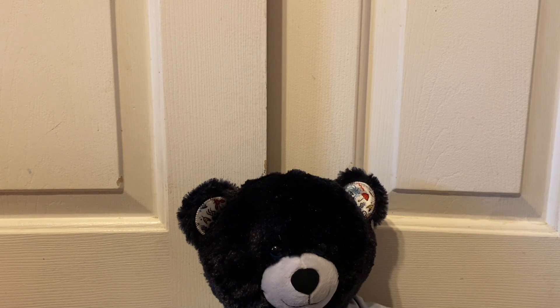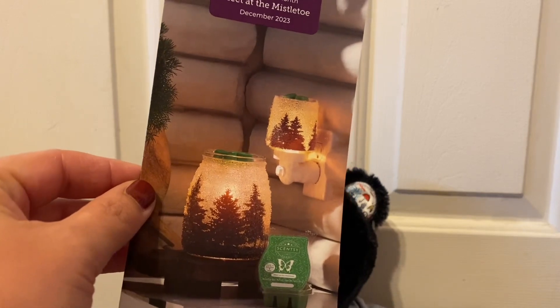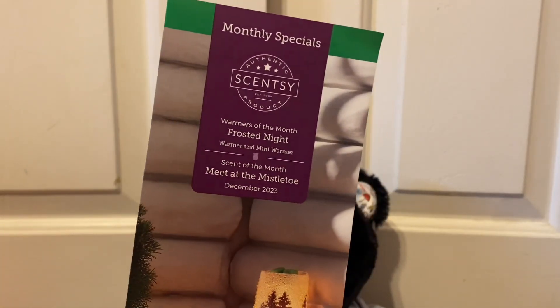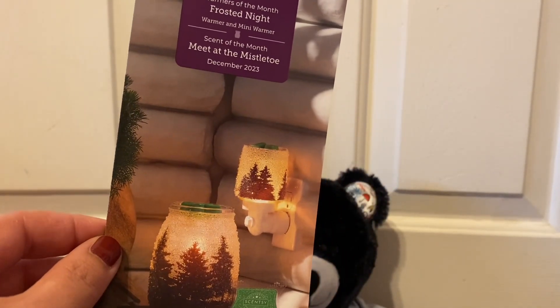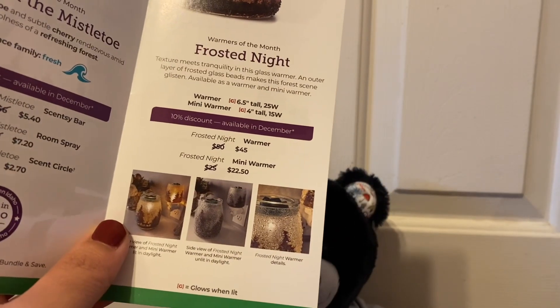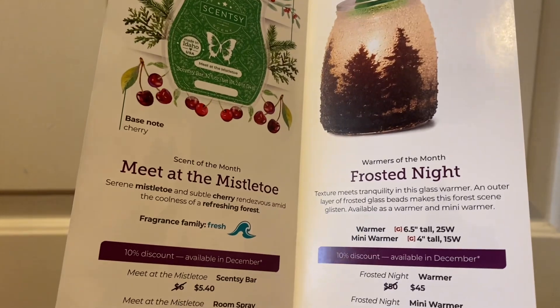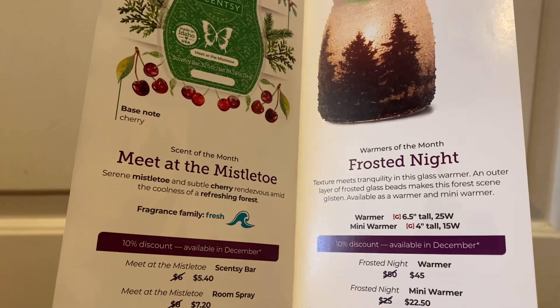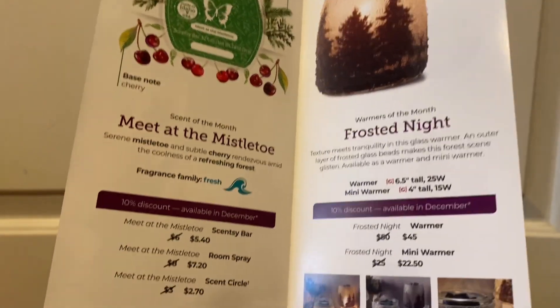I got my bi-monthly club and my scent of the month package. This time I did not get the warmer, but I will show it to you. I have a lot of warmers and this isn't one of high interest to me. It's called Frosted Night. The notes for this are serene mistletoe and subtle cherry rendezvous amongst a cool, refreshing forest — it's a fresh scent.